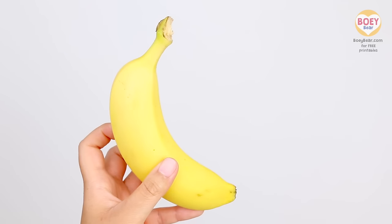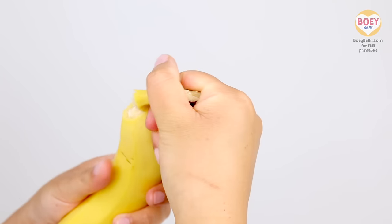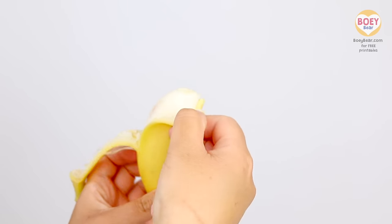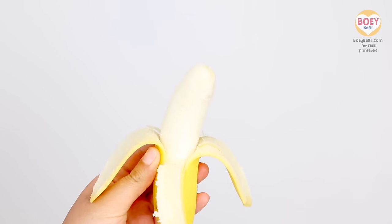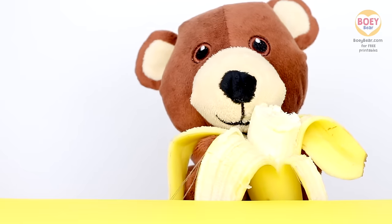Let's have a banana for our snack. You peel the banana skin like this. That's it! Yum! Yummy! It's nice and sweet!